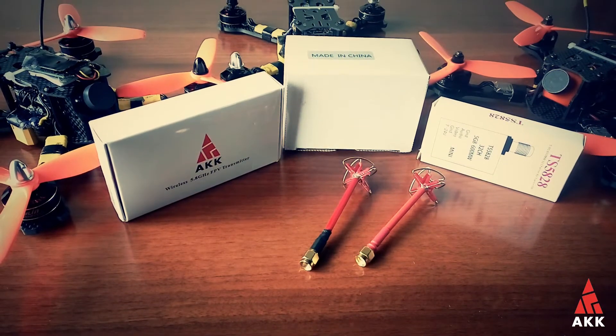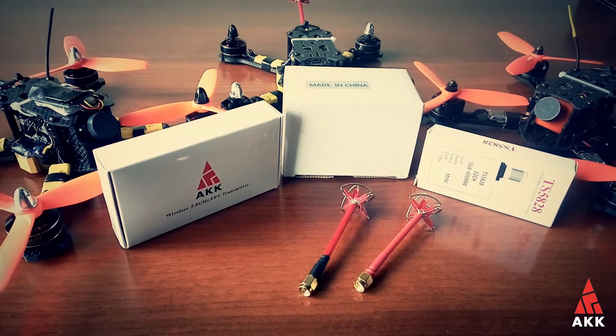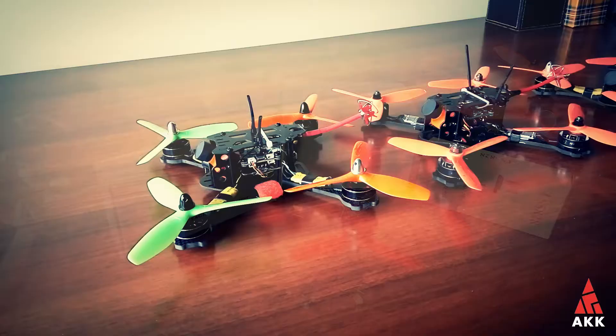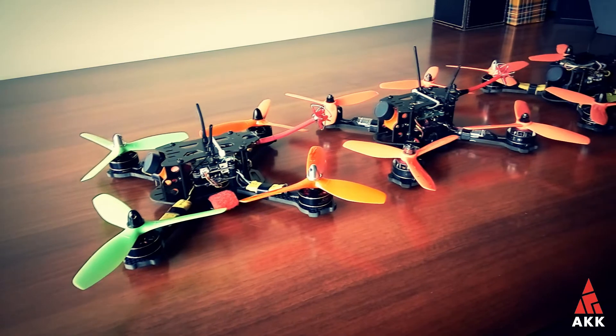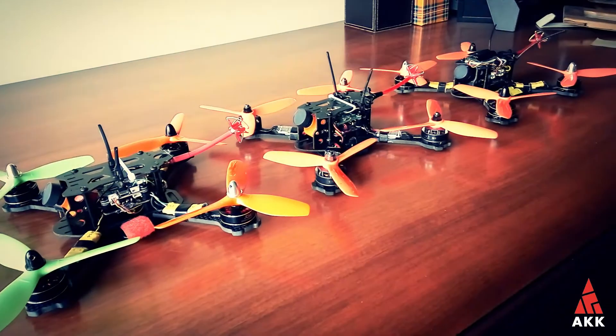I am pretty impressed with the way all AKK products perform. They are cheaper than rivals and deliver some decent quality. Good work! Stay tuned — more reviews to come. Check out the description to this video to read more about each item and about other AKK products.